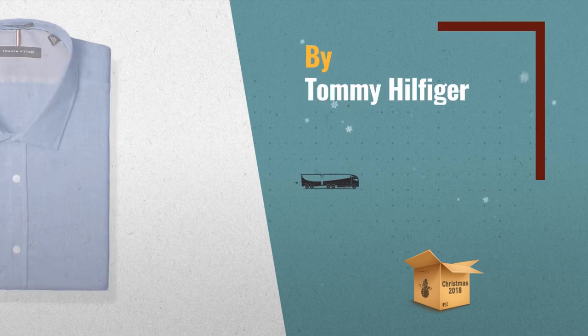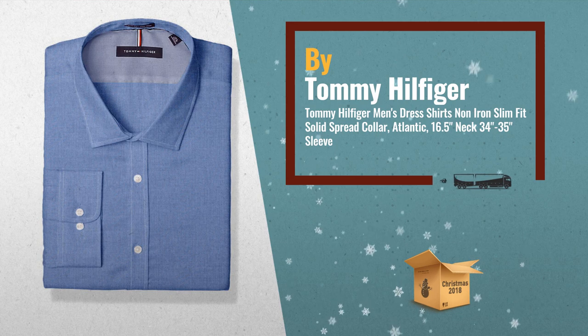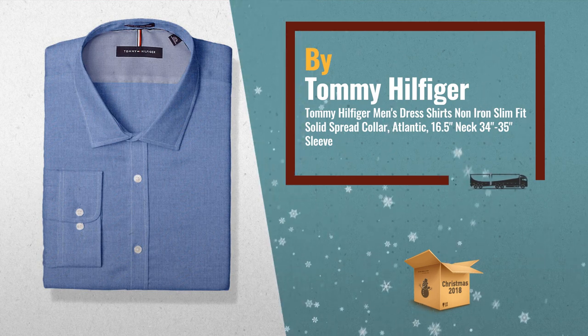Number 1: Tommy Hilfiger Slim Fit All Cotton Long Sleeve Dress Shirt. Spread Collar, Regular Cuff, No Pocket, by Tommy Hilfiger.